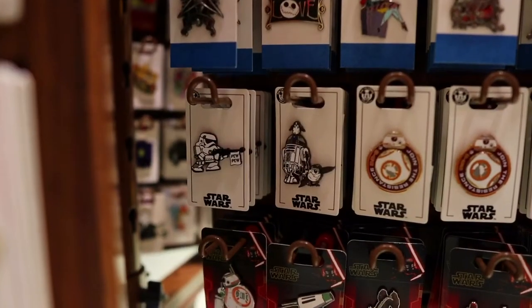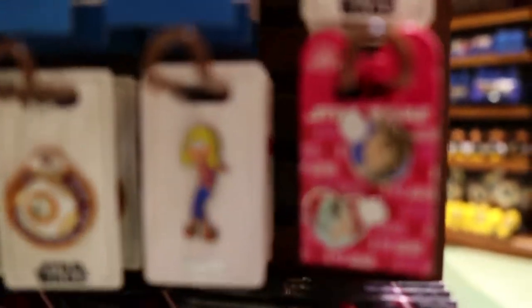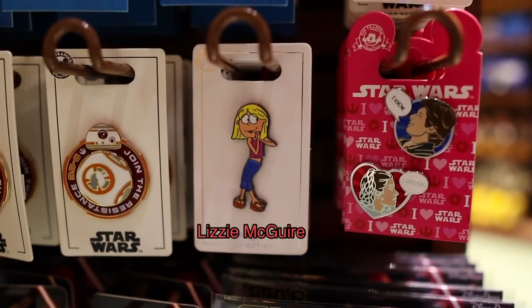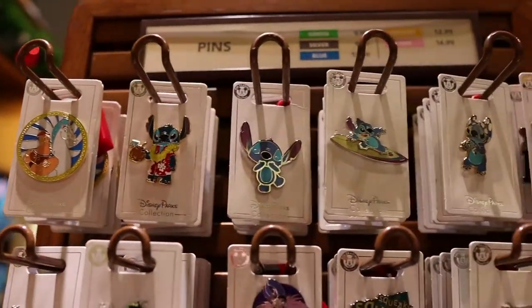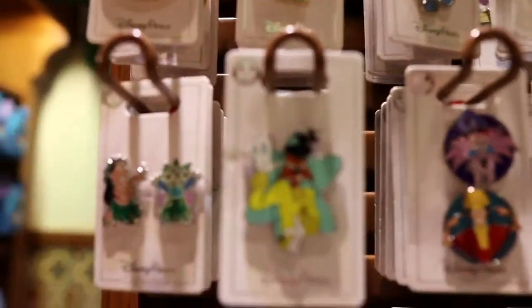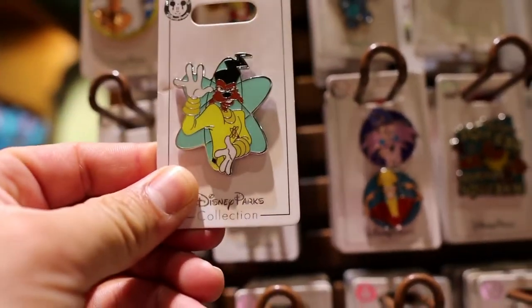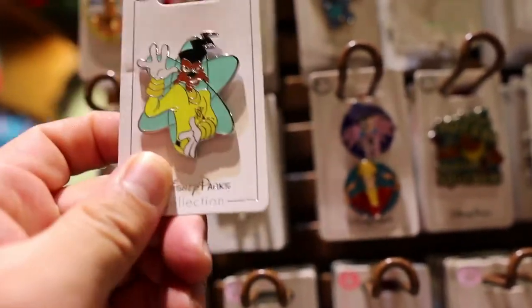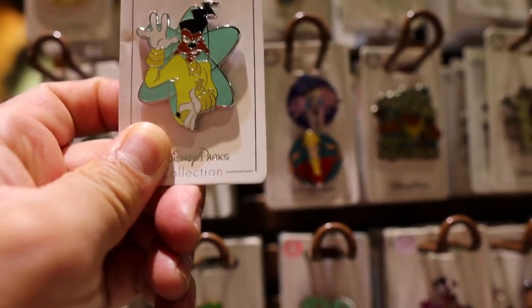Look at these - Star Wars? Yes, please. That's old school. We've got some Stitch up here. Look, dude, it's Powerline! It's Powerline, dude, and it's silver. So this one's going to be $9.99. Powerline is going in the collection.